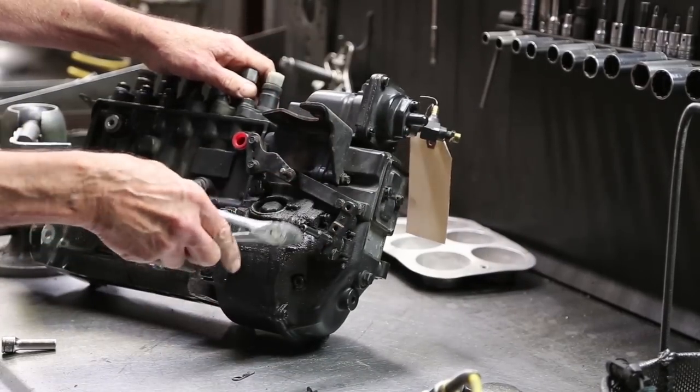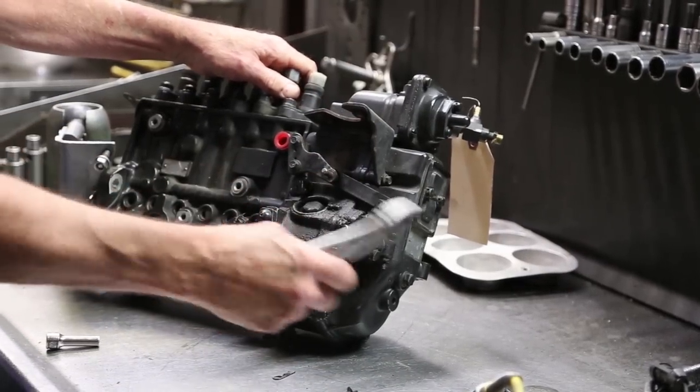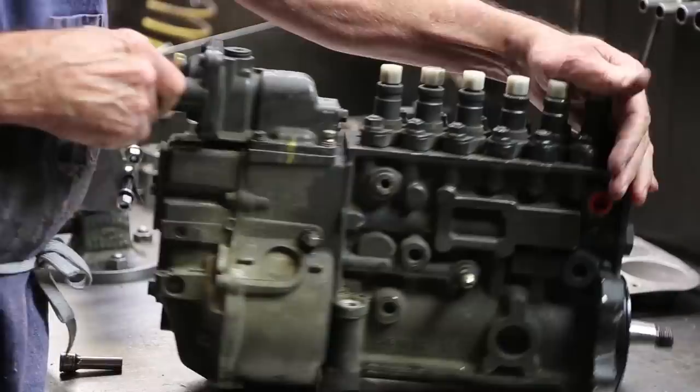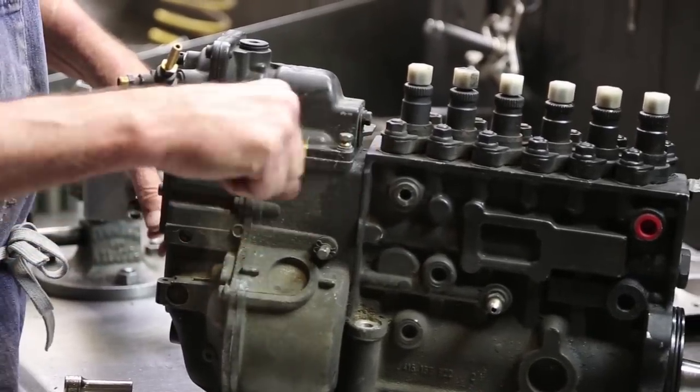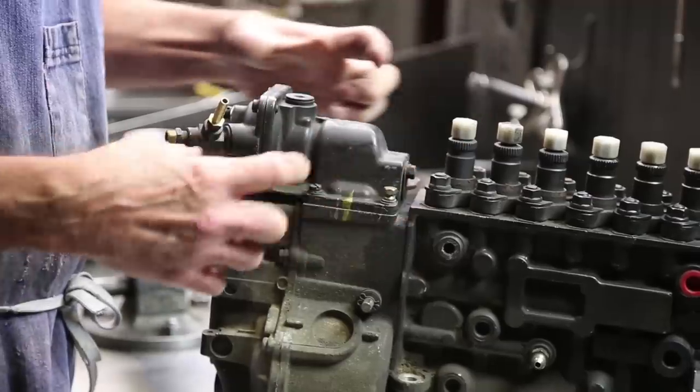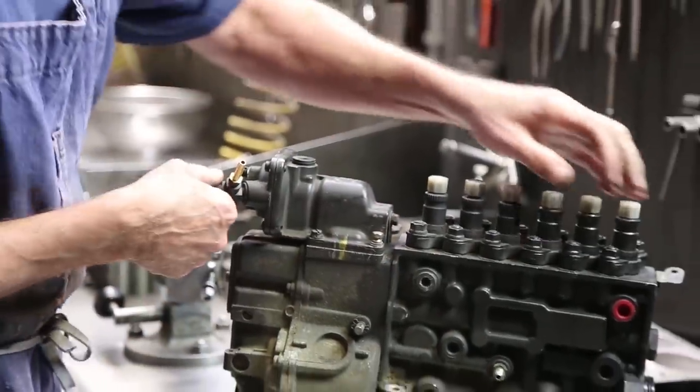Quite obviously, it's got oil leakage at the throttle lever, which is also being bent. There's a break-off bolt — it's supposed to be broken off, keeping from tampering. Someone's been inside this, probably adjusted the fuel. Neither here nor there for this complaint.